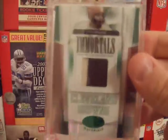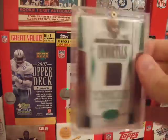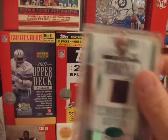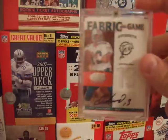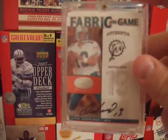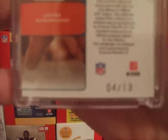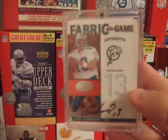I have an Autogram Mirror Emerald Prime jersey piece, numbered four out of five. I pulled that out of a box I got from AtlantaSportsCards.com. I also have a Dan Marino Favorites of the Game jersey auto, numbered out of his jersey number, out of 13 — that's probably one of my favorite PC items, being a Dolphins fan.